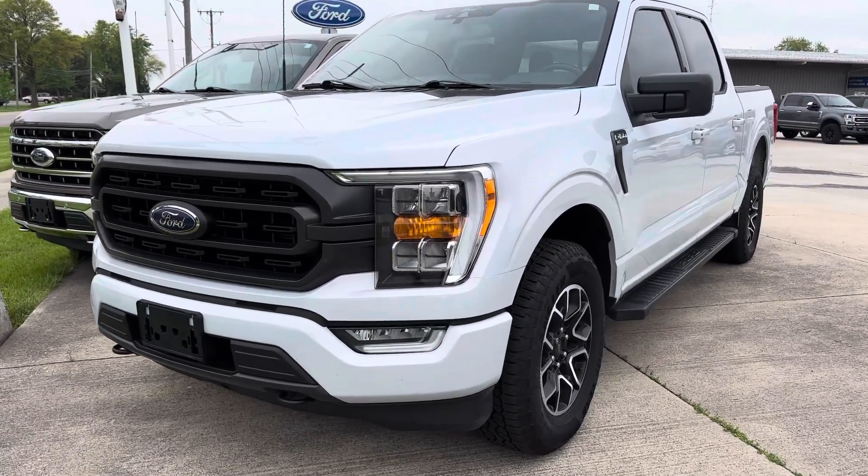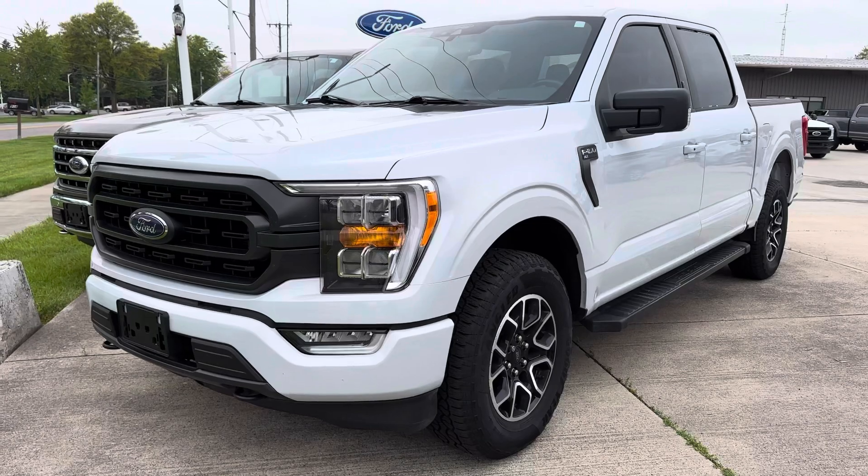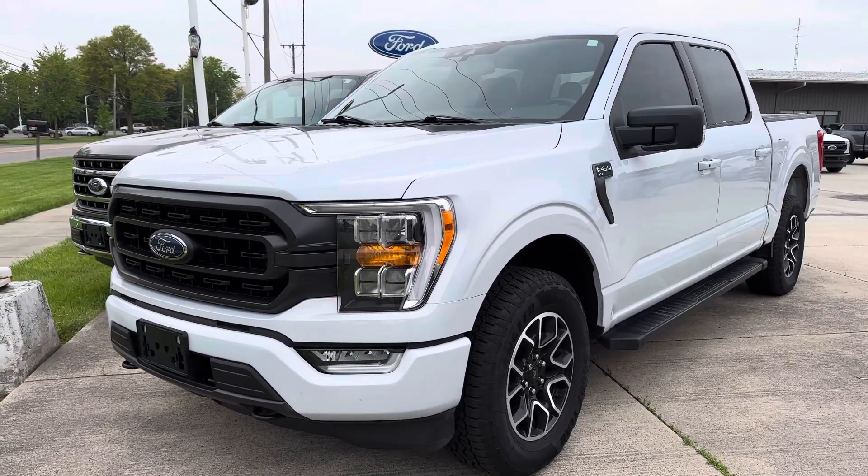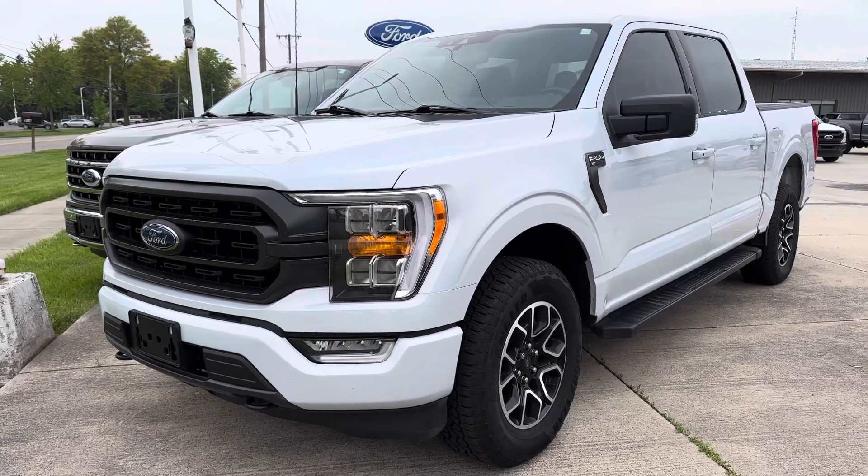Hey Jason, this is Scott Terry Hendricks Ford. Thanks for calling us. I'm gonna get you a quick walk-around video here on the truck so you can see it from the road on your way here and let you make sure you're gonna come out and take a look at it and everything.